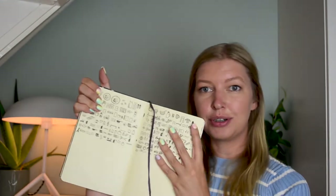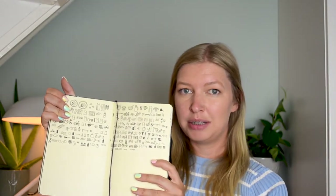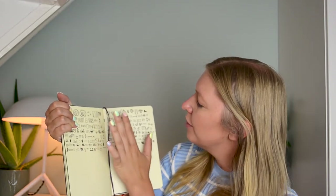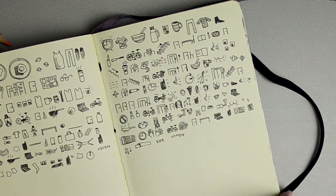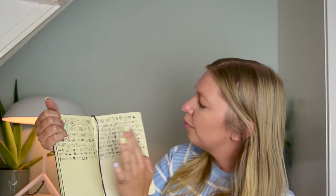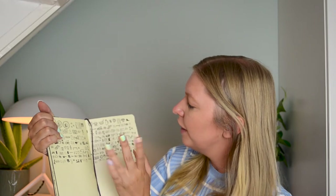In this one, I drew my whole day in symbols, meaning I start with my alarm, I put on some clothes, ate breakfast, probably had coffee, took out some clothes, put on makeup, went on my bike to the city, up the stairs.